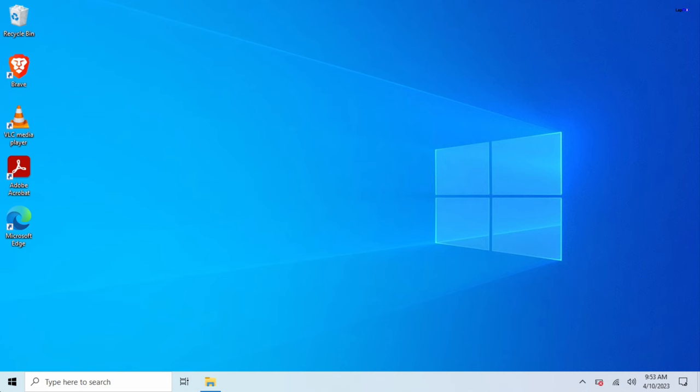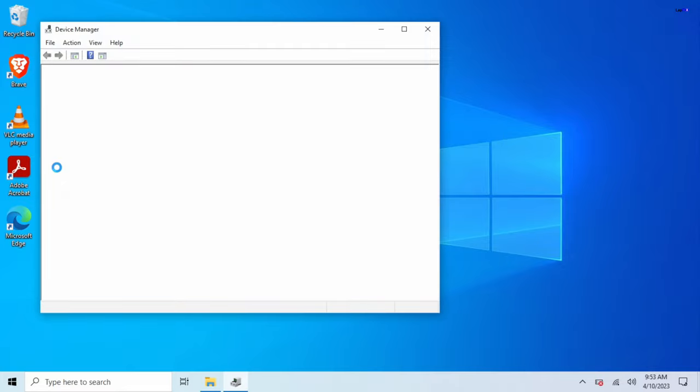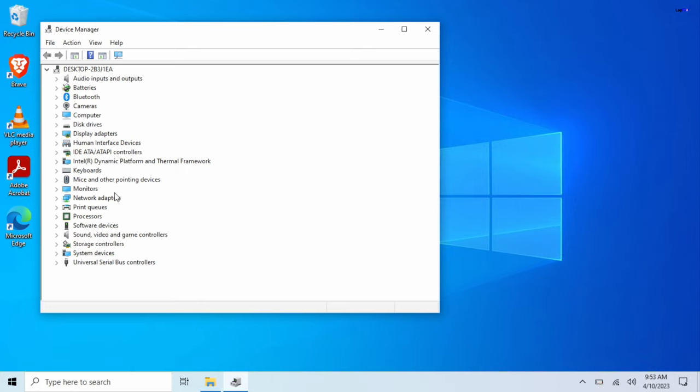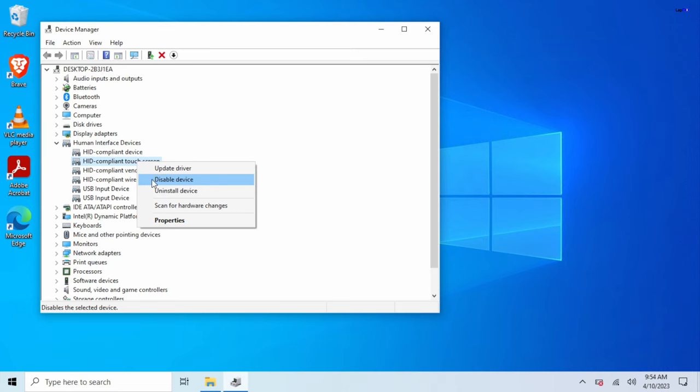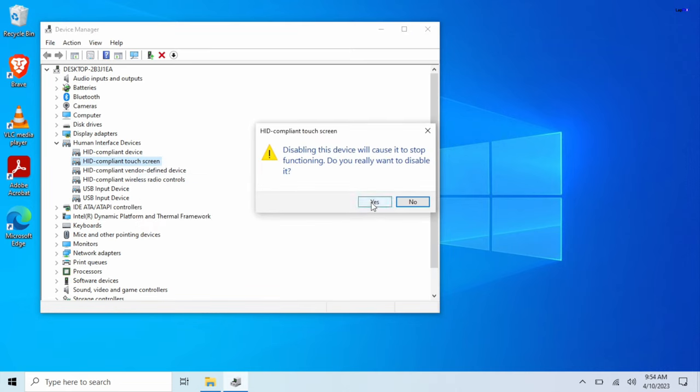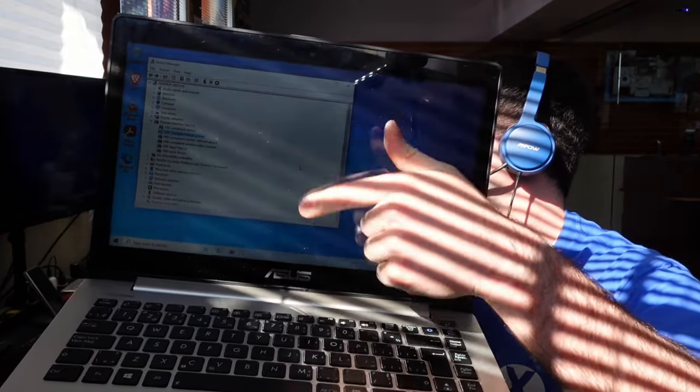Let me show you a quick fix. If you have Windows 10 or Windows 11, go to the Start menu, right-click it, and go to Device Manager. When it comes up, go to Human Interface Devices, click the dropdown, and you'll see 'HID-compliant touch screen.' Right-click it, hit 'Disable device,' and hit OK. That disables the touchscreen so it actually doesn't work.